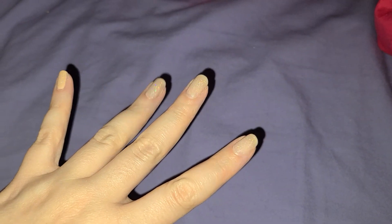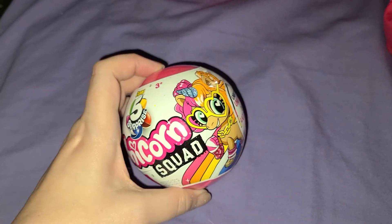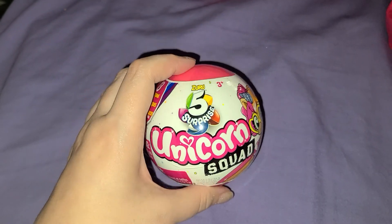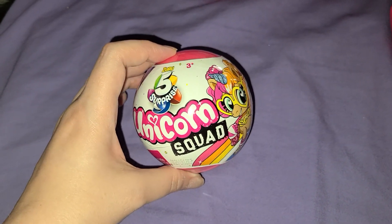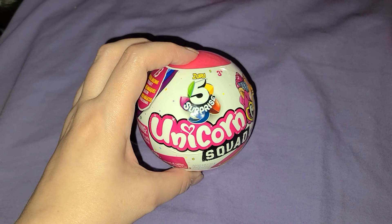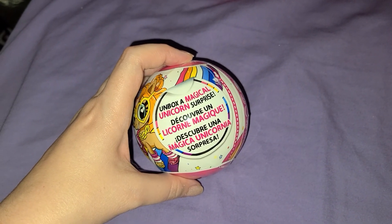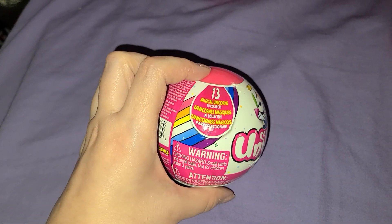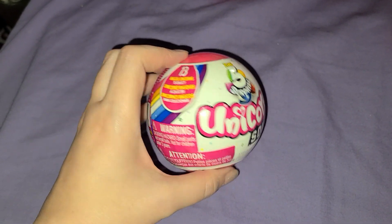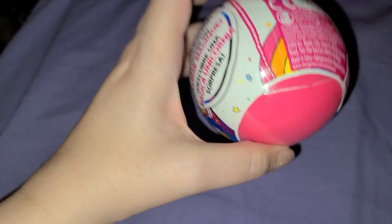Hello there! Today we have a surprise — it is five surprises, but it's not the mini brands. This is one of the unicorn spot balls by Zuru. We're going to unbox a magical unicorn surprise — there are 13 magical unicorns to collect, so we'll open it up and see who we get.